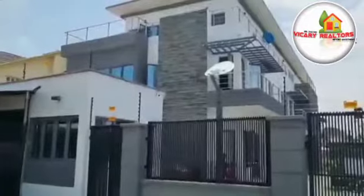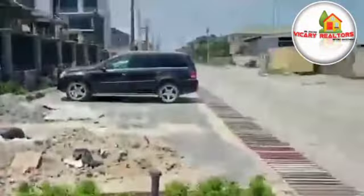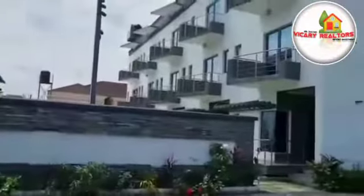So here we have terrace duplexes. You can see the road — I'm entering now. This is truly luxury duplexes. You can see the parking space, and more parking space here. It's a lovely place.